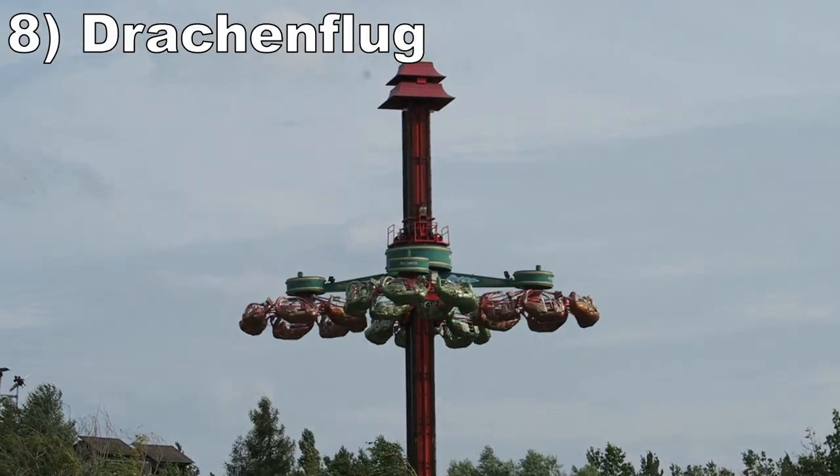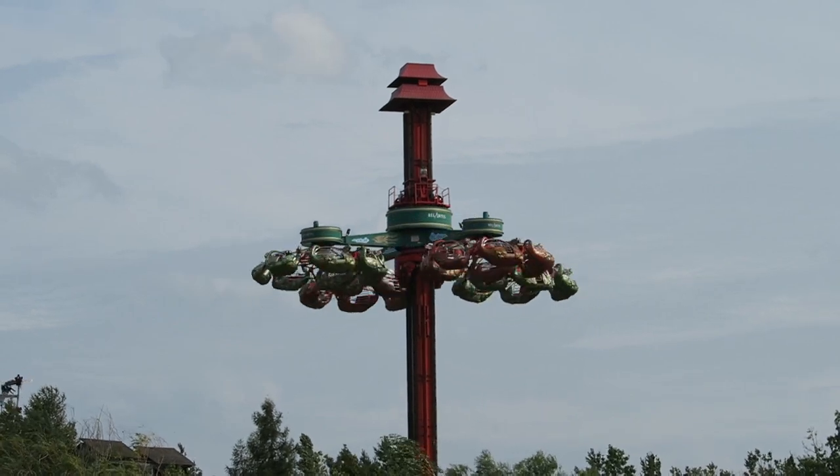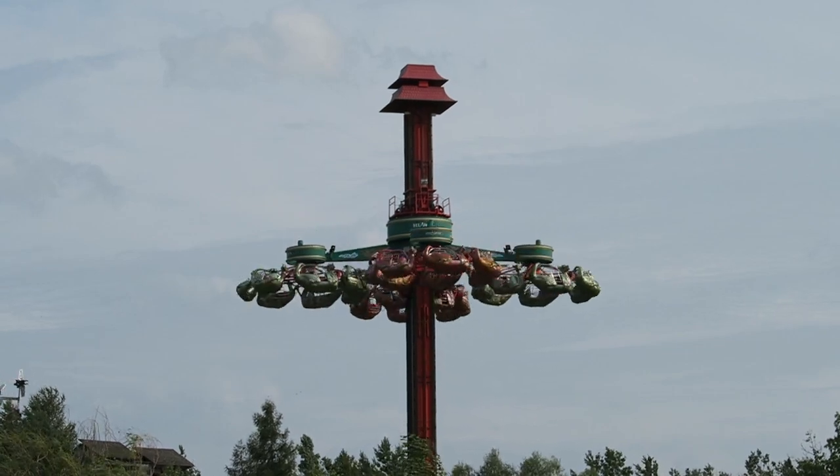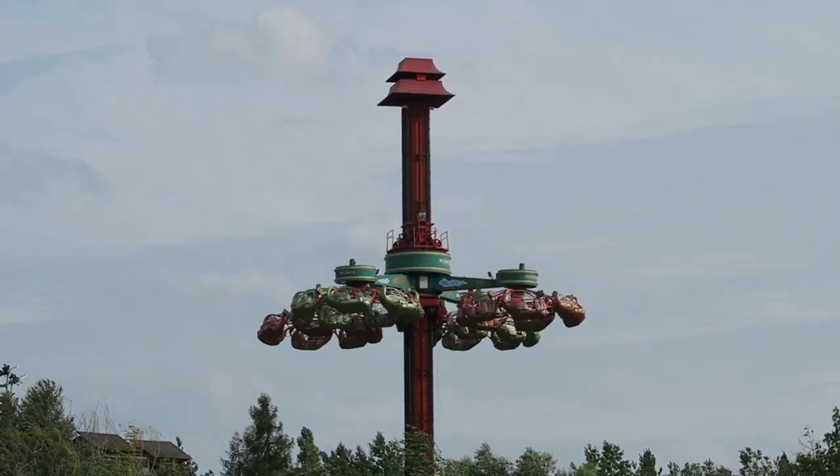#8 — Dragonflug. This is a Huss Condor. These rides are becoming rarer, but you get the spinning action of a scrambler plus the view of an observation ride. It's a really nice combination.